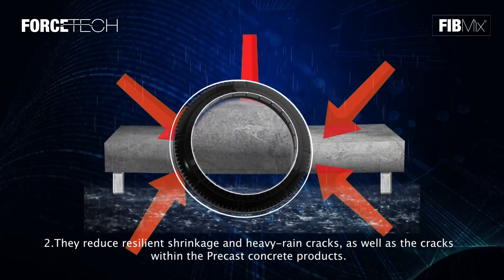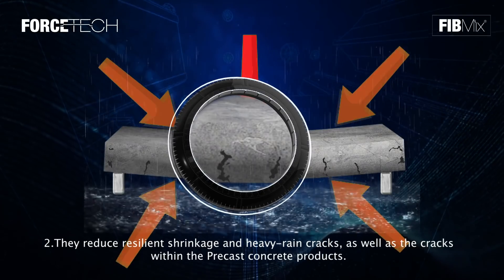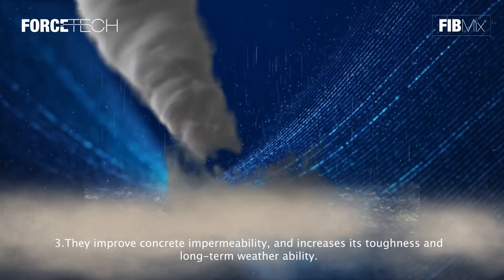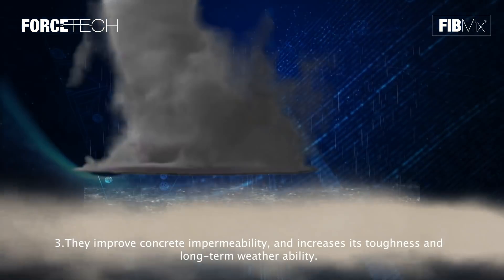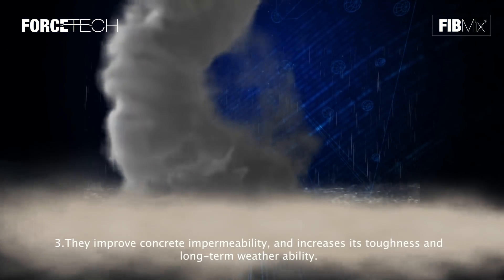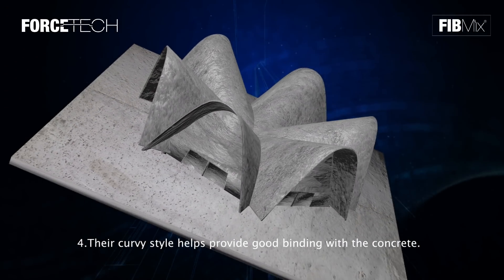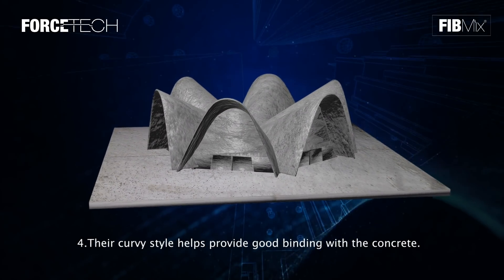Two: they reduce resilient shrinkage and heavy rain cracks, as well as cracks within precast concrete products. Three: they improve concrete impermeability and increase toughness and long-term weatherability. Four: their curvy style helps provide good binding with the concrete.